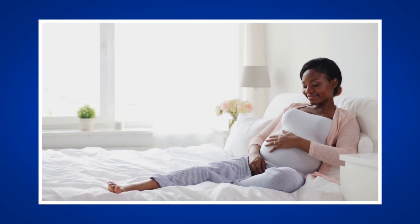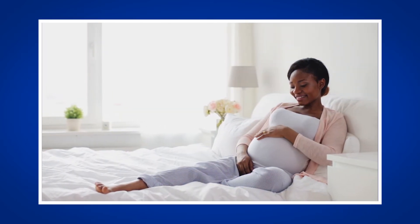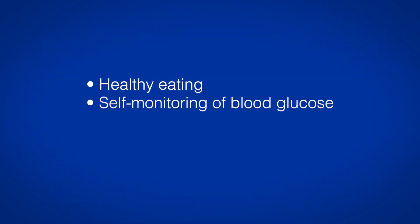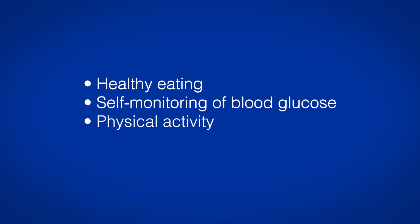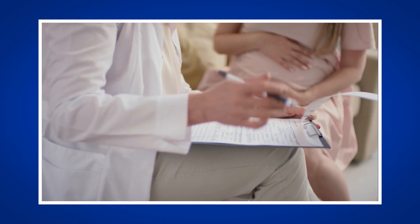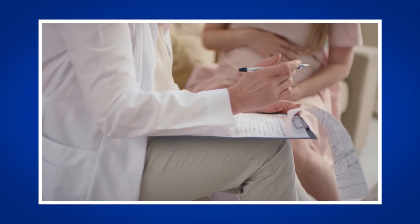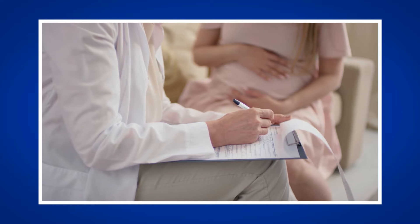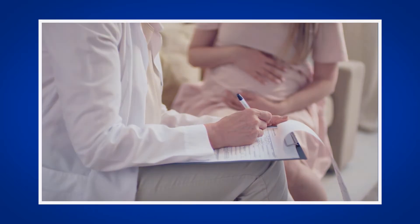Many women can manage their gestational diabetes with lifestyle changes including healthy eating, self-monitoring of blood glucose, physical activity, and medication if needed. In some cases, the assistance of medications is necessary to manage gestational diabetes. This includes the use of insulin, the preferred medication option in women with gestational diabetes.